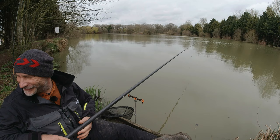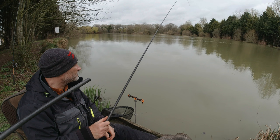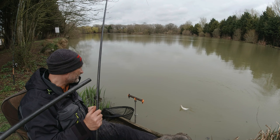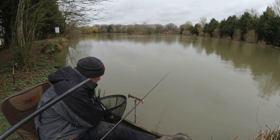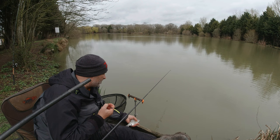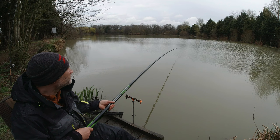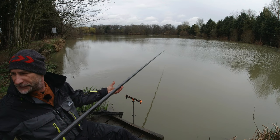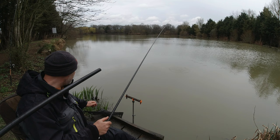Such delicate tiny little bites. This one's pulling back — what's this? A skimmer I'd imagine. Of course. Such delicate tiny little delicate bites. Well I'd never complain about getting bites. So I'm not going to complain, but it would be nice to have a bit more of a mixed bag today. Something putting the elastic out a bit. Another skimmer — the story of the day.